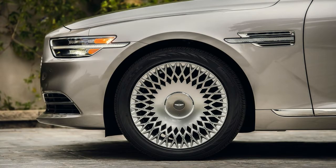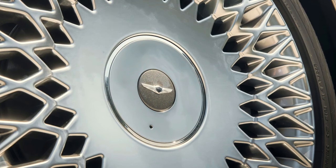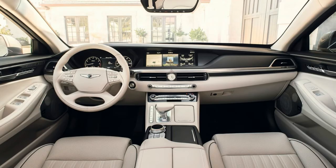Genesis's efforts on the G90 overhaul were primarily centered around its sheet metal. Every line, wrinkle, and corner — save for the doors and rooftop — was redesigned and changed to give the G90 both more of a presence and more of a character on the road.